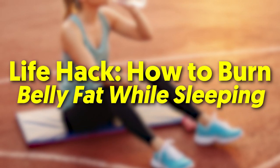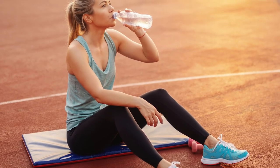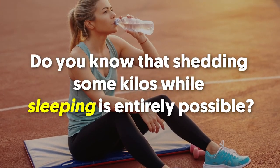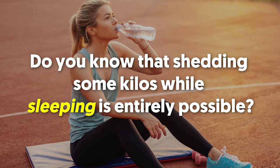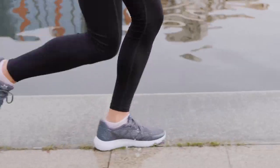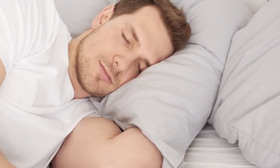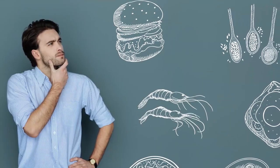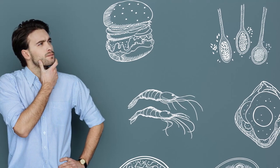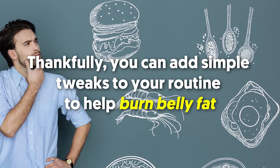Welcome back viewers! Life hack: how to burn belly fat while sleeping. It is known that weight loss can be achieved with dieting and exercise. That is true, but did you know that shedding some kilos while sleeping is entirely possible? The problem with today's perception is that it's always about reducing calorie intake and exercising regularly, but very rarely about sleeping on time and getting enough rest. The truth is, the longer you stay up, the more calories you consume. Thankfully, you can add simple tweaks to your routine to help burn belly fat.